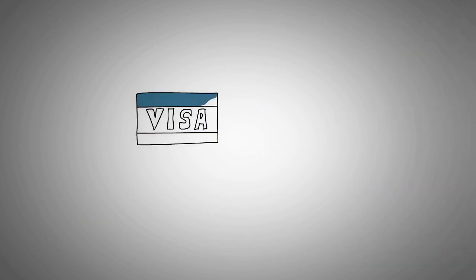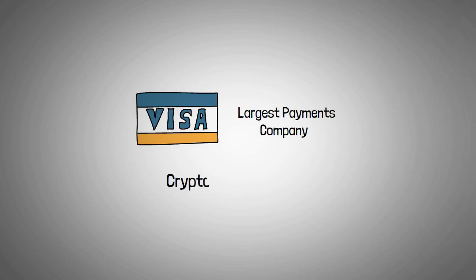Visa, the world's largest payments company, has added CryptoPunk No. 7610 to its collection of historic commerce artifacts.